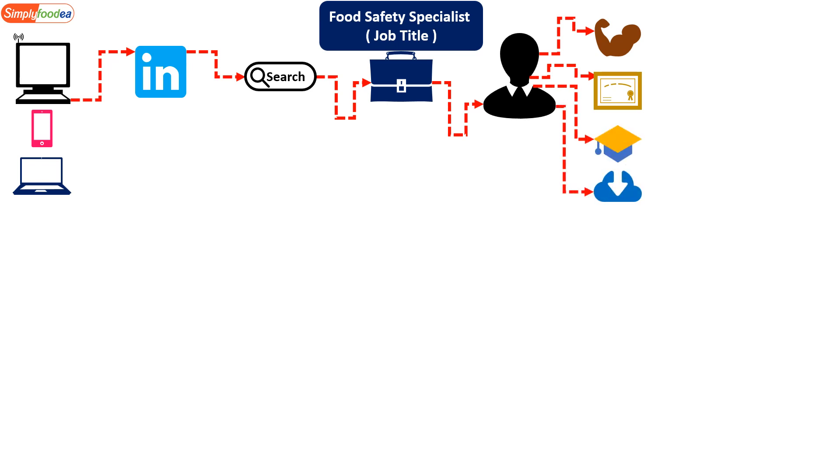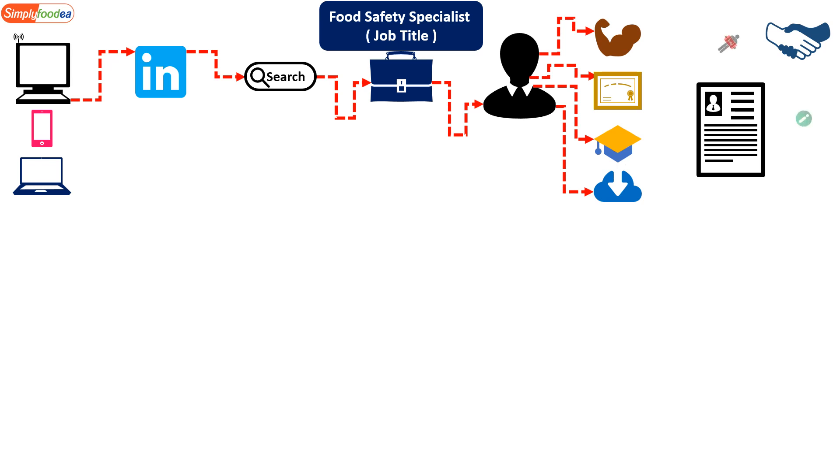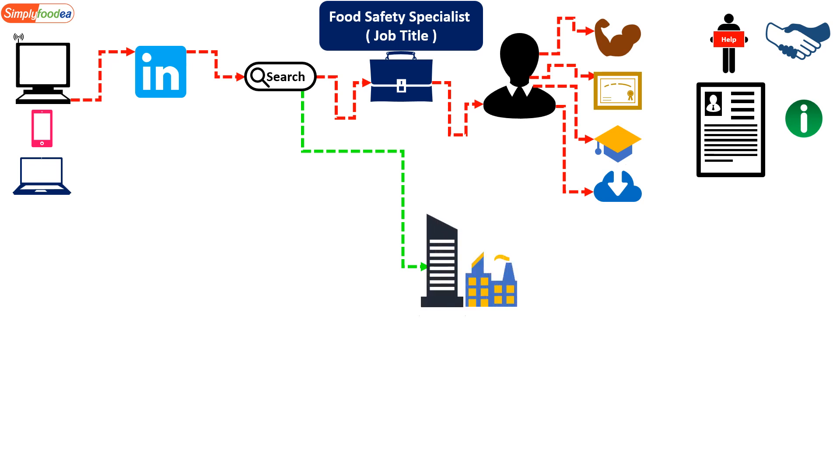You can download the profile and study all the courses and skills mentioned, then work on yourself to develop those items. You can also send a friend request to that profile, or send them your CV to read it, get advice, or even ask for help.